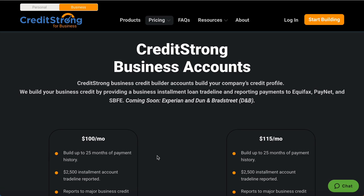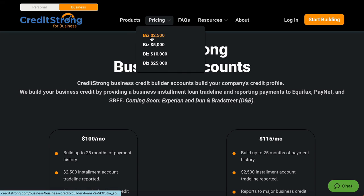We are here at the site — this is Credit Strong Business. I'm going to show you how you can add that $25,000 trade line, very easy, very simple. Let's start from the bottom and work our way up. The first thing you're going to do right here, if you're interested in a $2,500 trade line, you go here.